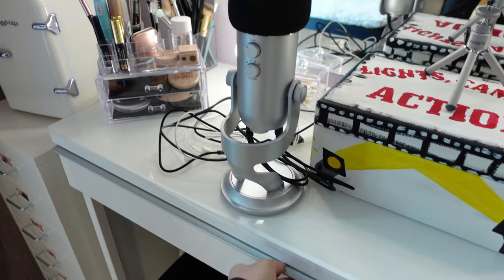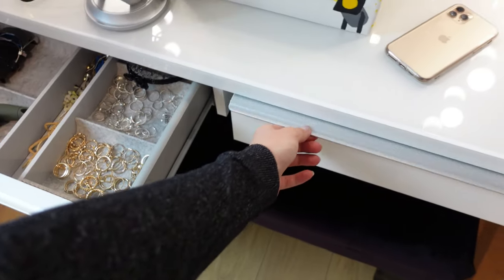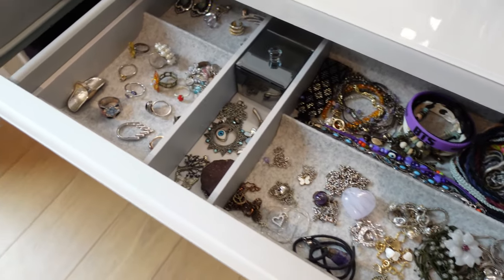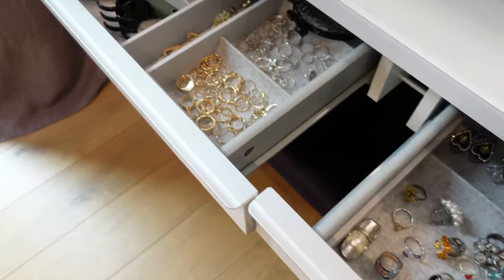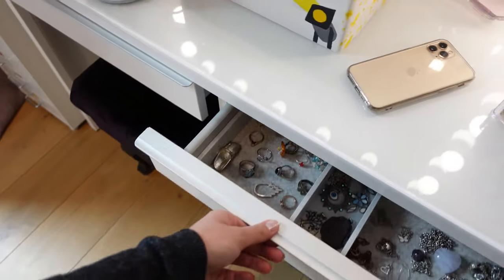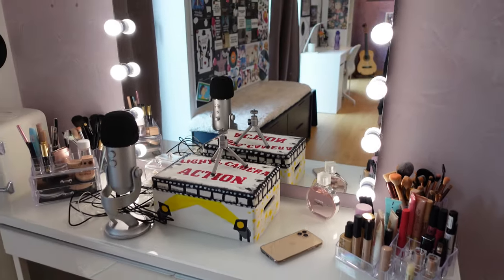And in these two drawers I have my jewelry and sunglasses, as you can see.